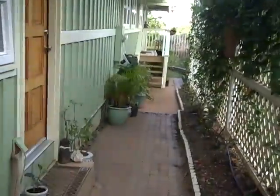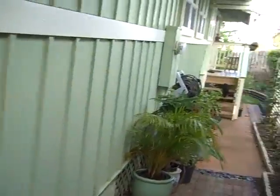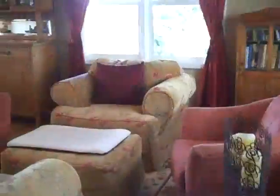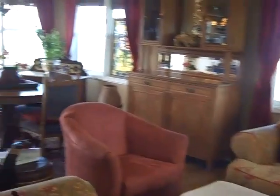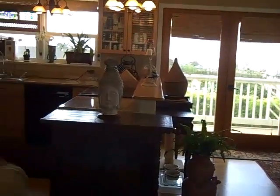We just came down the driveway, and we're walking around the side of the house under this little arbor here. This is the garage. We've just stepped inside the house, and what you're going to see is that this is set up in a great room style.